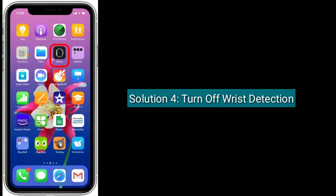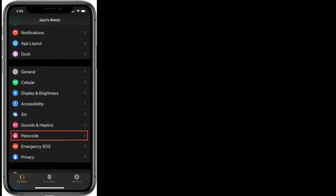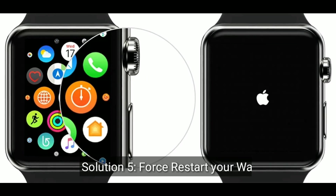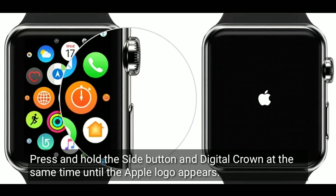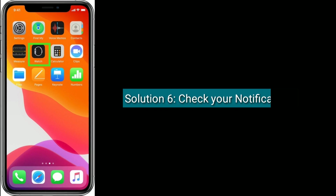Solution 4 is to turn off Wrist Detection. To do this, go to the Watch app, find and tap on Passcode. If Wrist Detection is turned on, turn it off. Solution 5 is to restart your watch. Press and hold the side button and Digital Crown at the same time until the Apple logo appears.